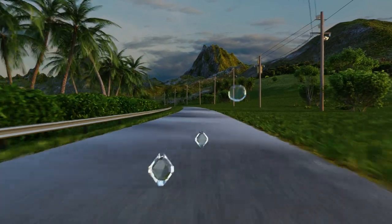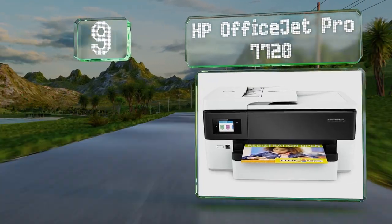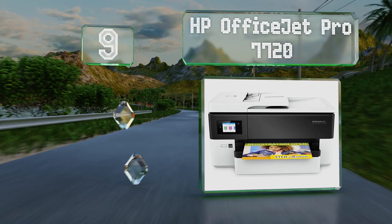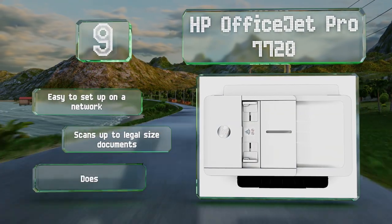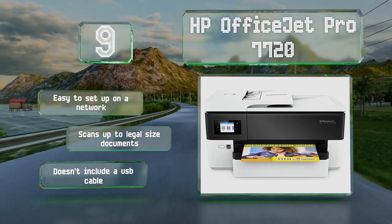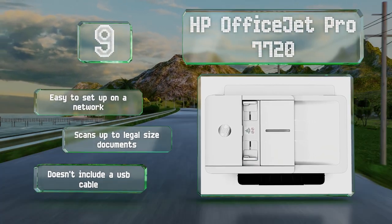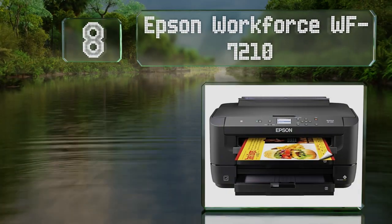Starting off our list at number nine, the HP OfficeJet Pro 7720 is a good choice if you need to create promotional materials, as it can print borderless pages as large as 11 by 17 inches. The company's app makes it simple to interact with mobile devices. It's easy to set up on a network and scans up to legal size documents, but it doesn't include a USB cable.